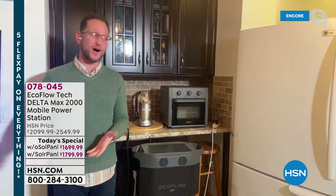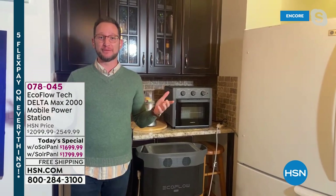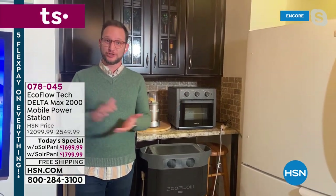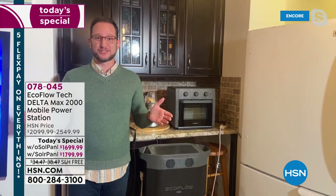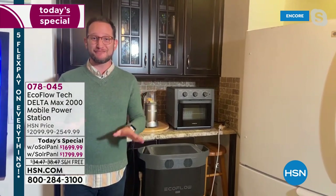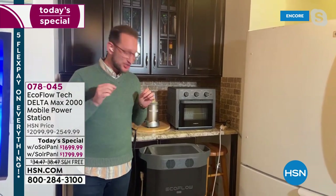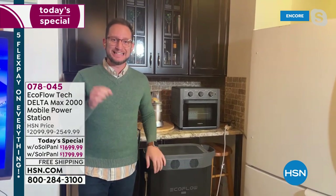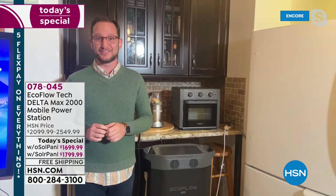This is the most powerful EcoFlow power station we have ever done — the EcoFlow Delta Max 2000. It is going to power up what we used to say 80% of your home appliances. This one: 99% of your home appliances. We talk about gas generators because that used to be the only way to have backup power. For those in apartments who couldn't use a gas generator — now you can have this. This is your true home backup power, and it is simple and easy.